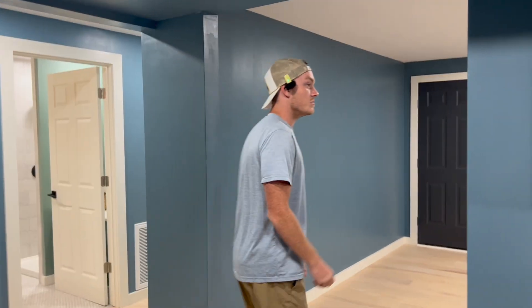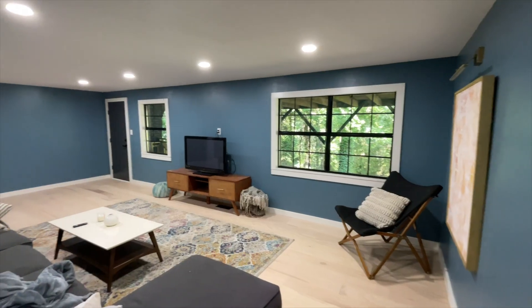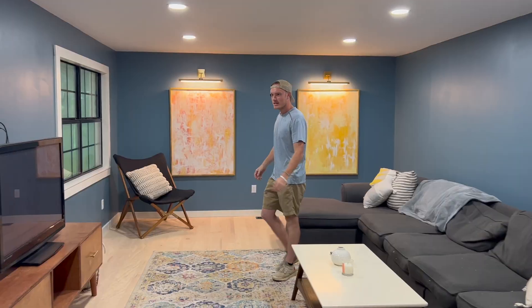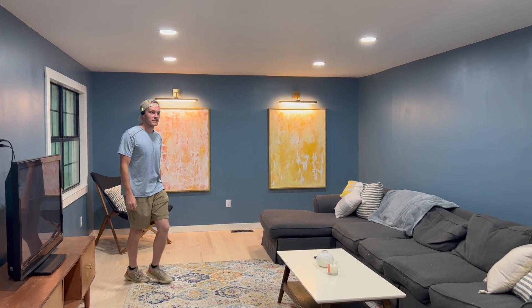And now we head into my third favorite part of the house, which is our den. When we have all the friends over, everybody hangs out down here, play some games, watch some TV. It's very cozy in here because it is a basement, so the ceiling is just a foot lower — but still comfortable with plenty of space. Shout out to my father-in-law Michael, who made these two beautiful paintings that we have hung up on the wall.